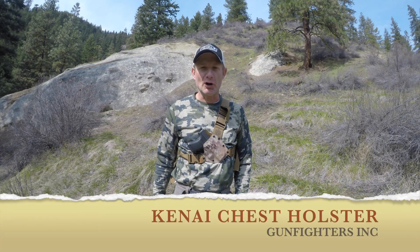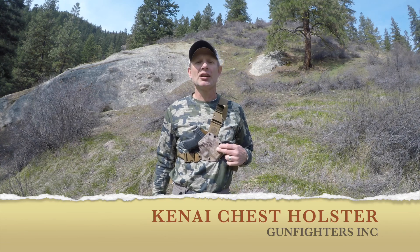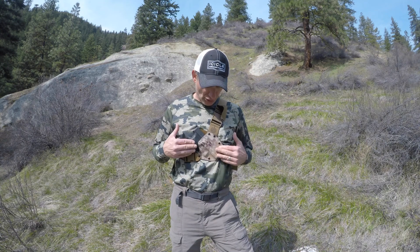Hi everybody, this is Rich Barrington for RB Outdoors. This week's gear tip is on the KEY9 gun holster by Gunfighters Inc. I've had this a little over a year now and I've used it — let me tell you, this thing is awesome.